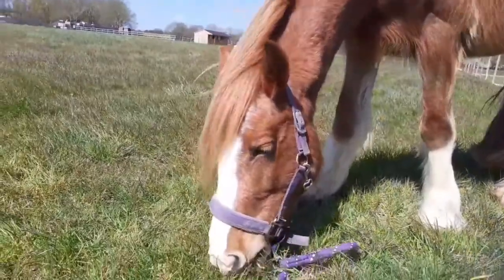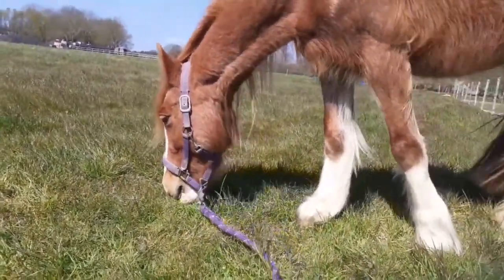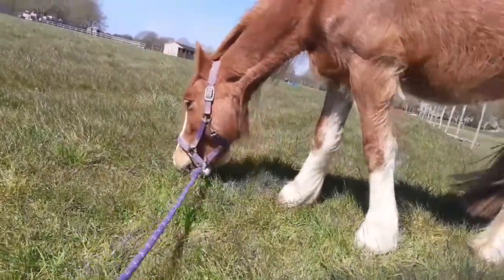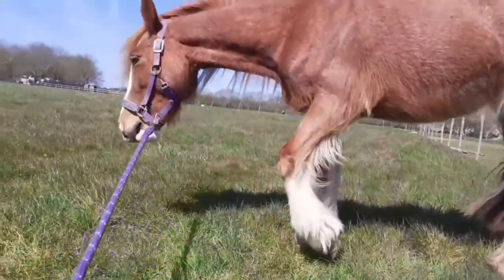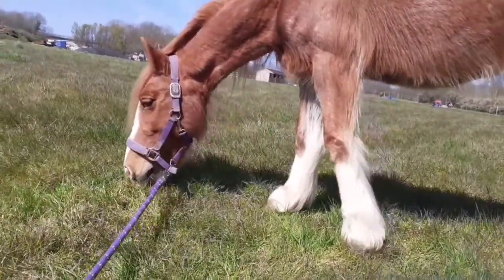Hi guys, welcome back! So today we've got the vet coming — well actually no, tomorrow we've got the vet coming to give Tia her final injection. I think it's her final one, I hope so. I've just given her a groom, she's looking very clean, although she's being a bit cheeky today.